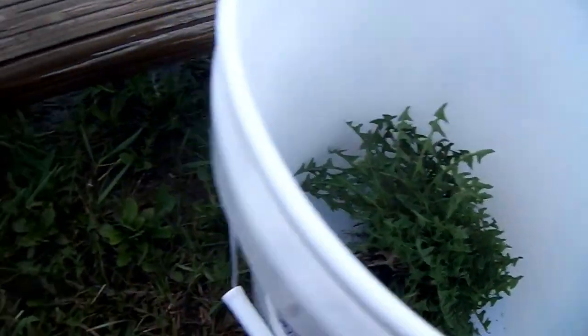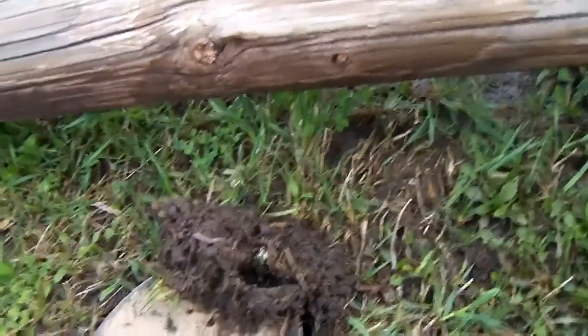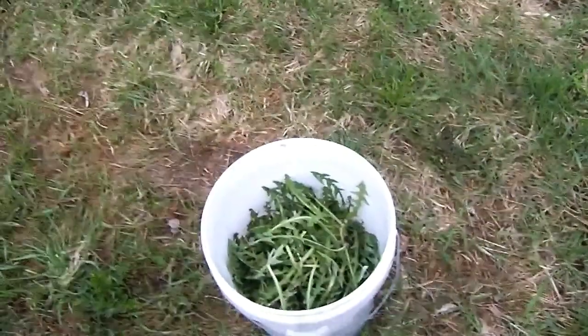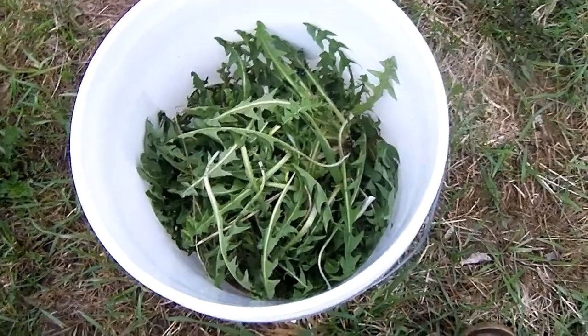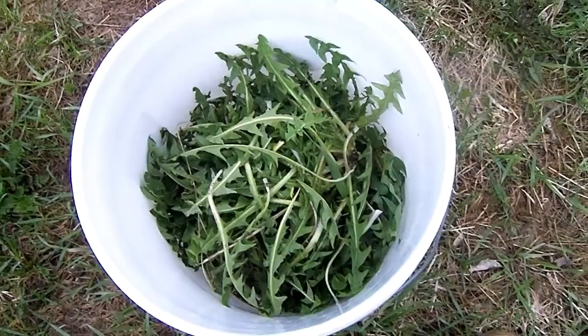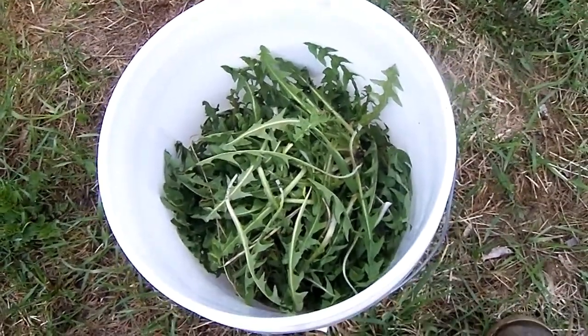One in the bucket. Plenty more. Dinner tonight. We've got ten minutes poking around the edge of the yard and I've got half a pail full — plenty for a meal. I'm going to go in and clean them up.